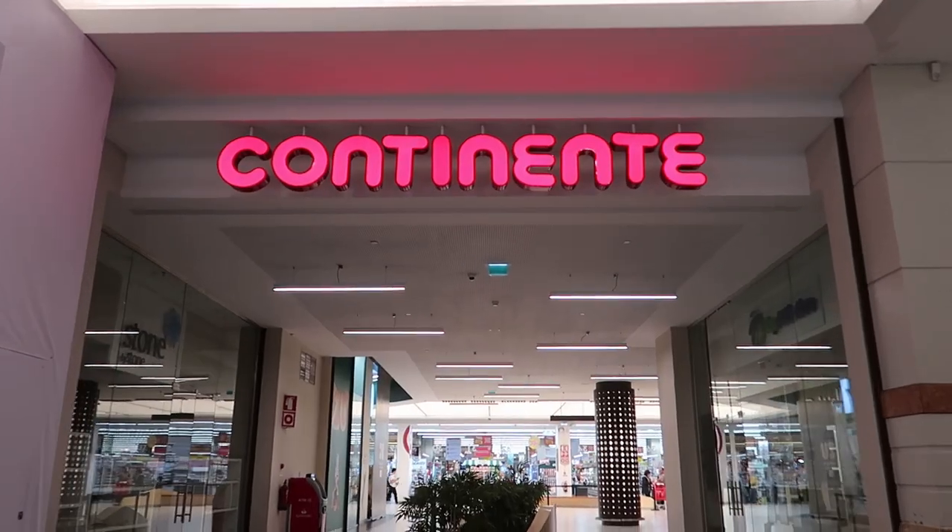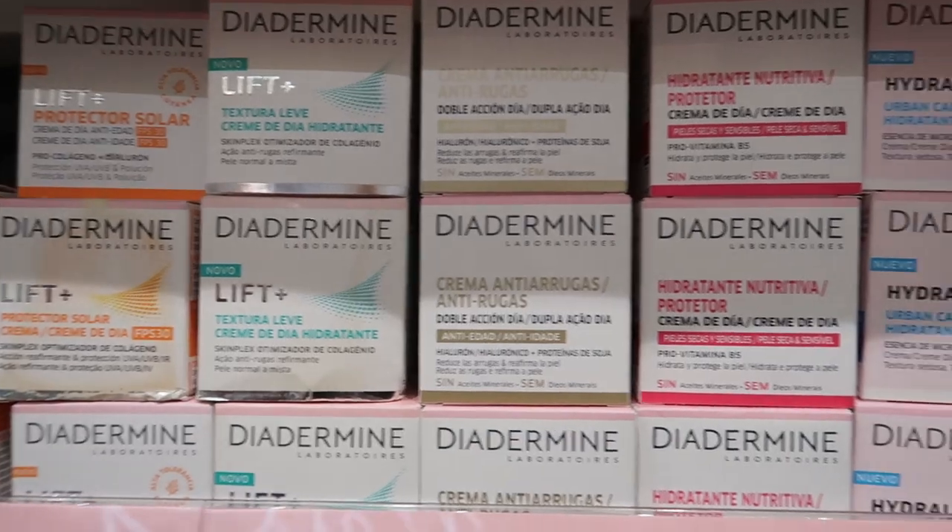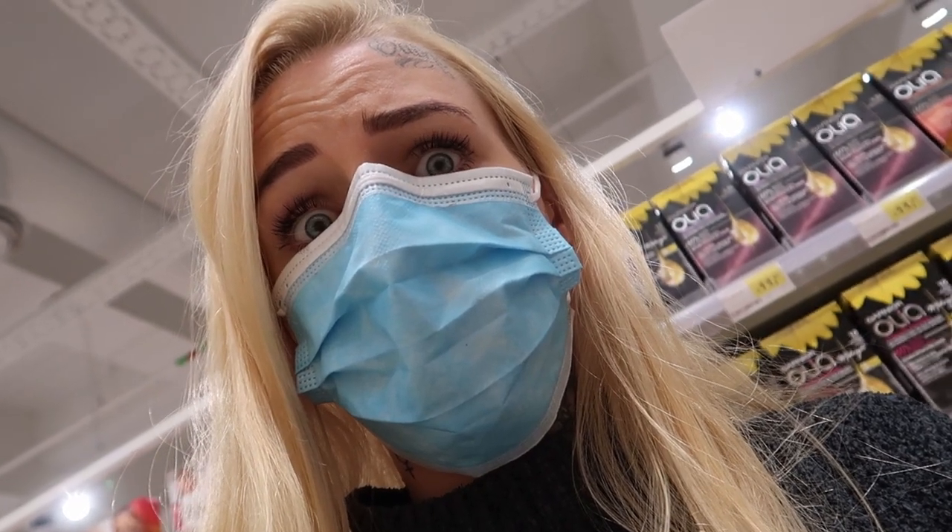I thought I would share it with you, so let's go. Continent — we are here. So many different shampoos, and the problem is that it's all in Portuguese so I have no idea what it all said.